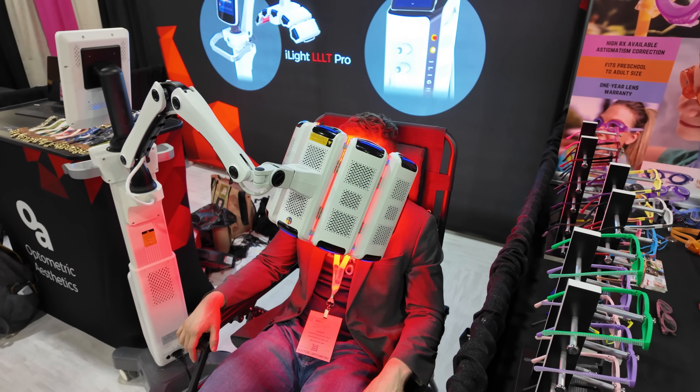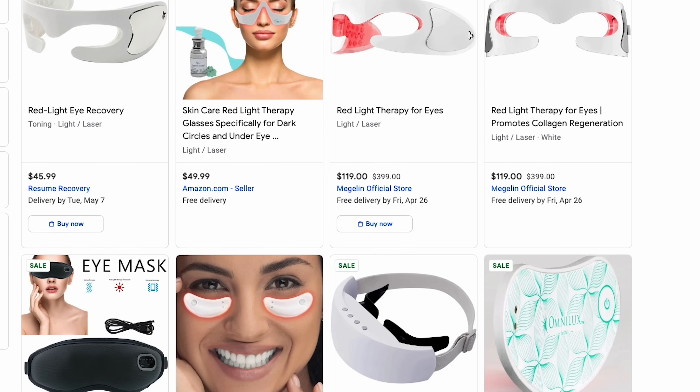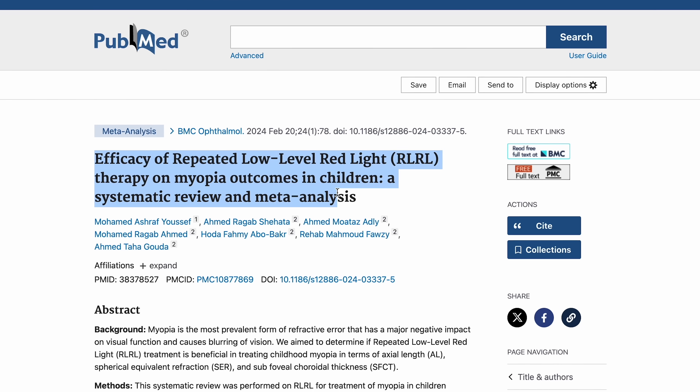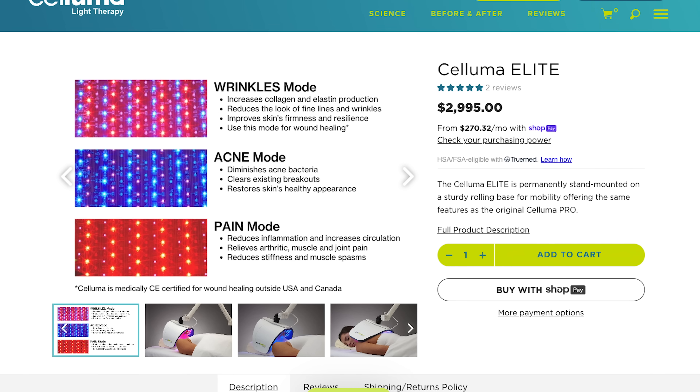Red light therapy is what we're talking about today — specifically how it can affect our eyes, including eye health and vision. Chances are you've already seen plenty of products sold online for red light therapy for things like skin health and muscle recovery. There is some fascinating research on red light and the eyes, but there are also major safety concerns you need to know about before trying any of these devices. We'll break down how red light therapy works, what the research says about red light and the eyes, and then safety.